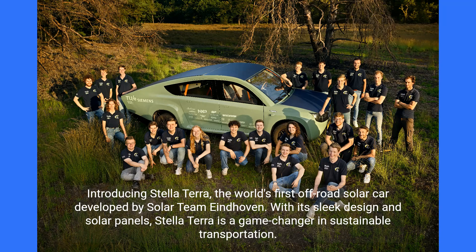Introducing Stella Terra, the world's first off-road solar car developed by Solar Team Eindhoven. With its sleek design and solar panels, Stella Terra is a game-changer in sustainable transportation.